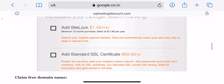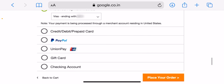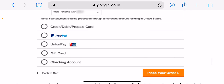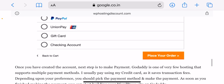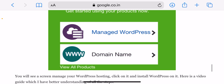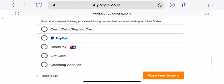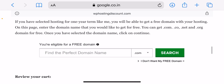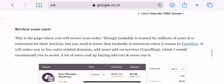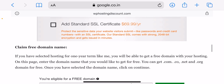Click on 'Proceed to Checkout.' Here you need to create your hosting account. If you already have a GoDaddy account, you can log in and save time. Then you have to make payment for the hosting. GoDaddy accepts multiple payment methods — I usually pay using my credit card. Depending on your preference, pick your payment method and make the payment.